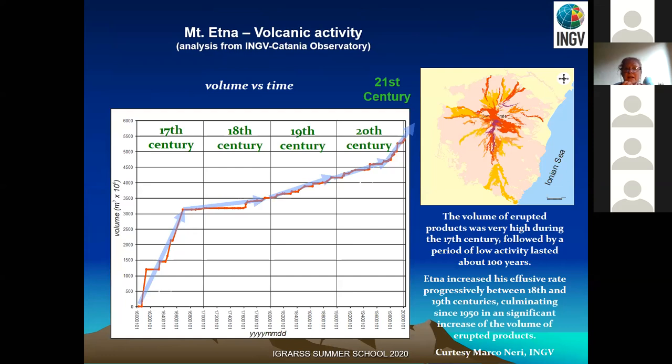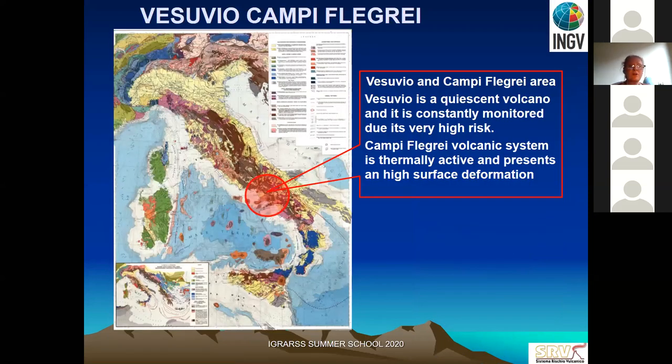There has been an increase in eruptions and lava flows in recent centuries, raising attention from civil protection. Campi Flegrei and Vesuvius are located near or inside Naples. Vesuvius is well known from Roman history — it is a quiescent volcano but can erupt at any time. What is considered more dangerous right now is Campi Flegrei, which is thermally active and has seen increasing deformation and thermal activity in recent years.